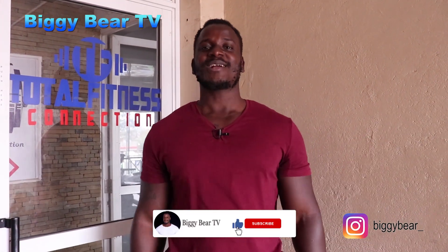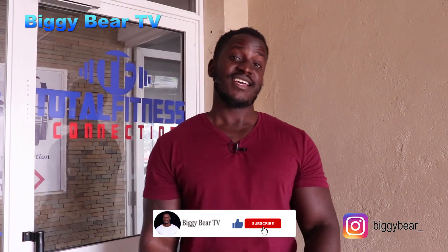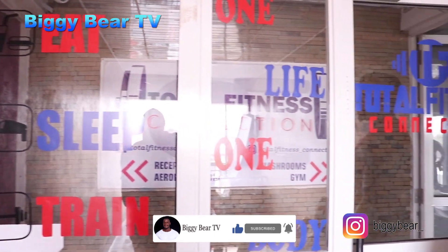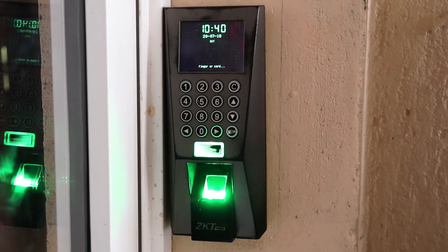Hello guys, welcome to Biggie Bear TV. Today I'll be doing a gym tour of Total Fitness Connection. Come with me. What I love about this gym is they have a unique fingerprint sensor, so security here is top-notch.